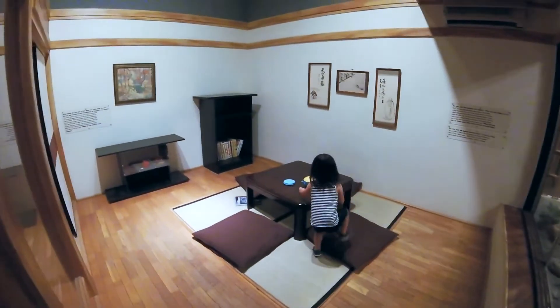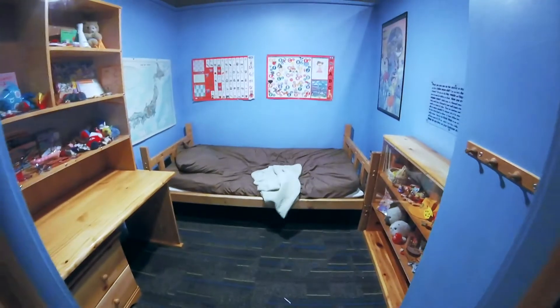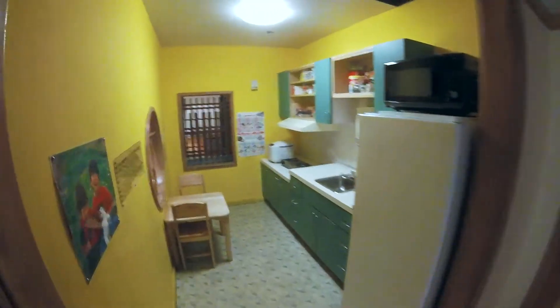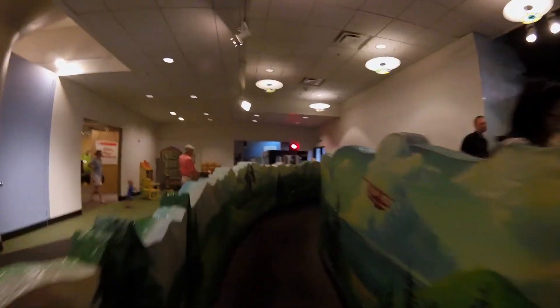There's a little Japanese apartment with a living room, bedroom, and kitchen. Discovery Bay is for kids ages 0 to 3.